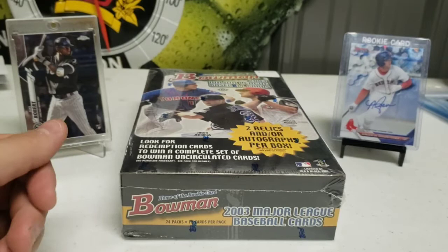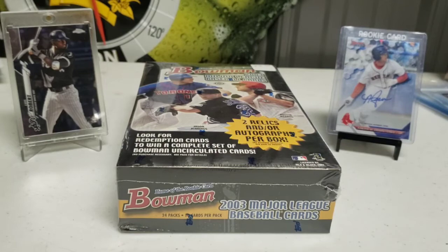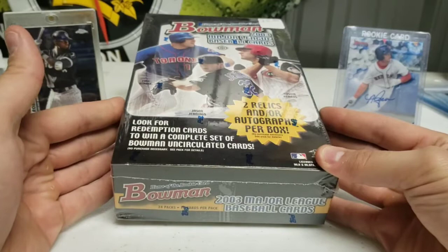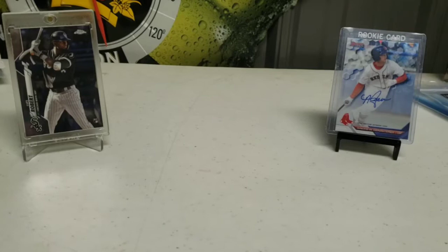There are only like five notable rookie cards we're looking for and that's Chang Ming Wang, Chris Duncan, Jeremy Bonnerman, Andy Marte, and my favorite we're looking for is Kevin Ucullis. Those are just the big five. There's also two relics and/or autographs per box. So let's just jump into it, let's get started. I'm excited, it's going to be fun. I hope we get some cool autographs.